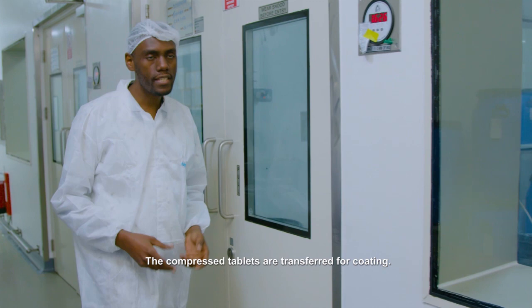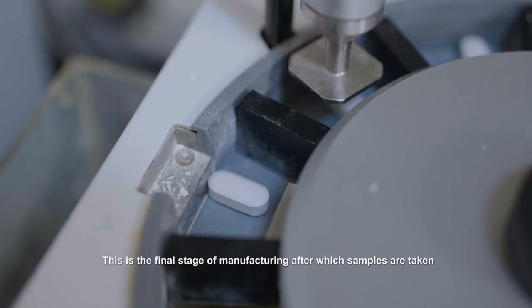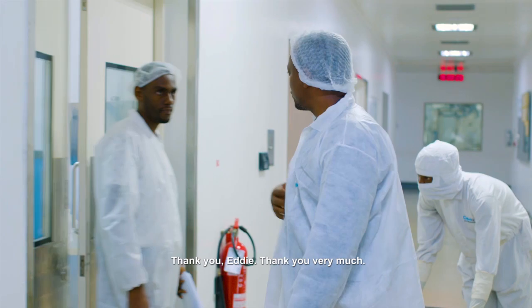The compressed tablets are transferred for coating. During coating, a thin layer is added on the tablets to make them more palatable. This is the final stage of manufacturing, after which samples are taken to our quality control laboratory for analysis. To ensure that quality is inbuilt within our medicines, any process quality control is performed at every stage of manufacturing in our mini lab. Thank you, Edi. Let's go to the next stage.